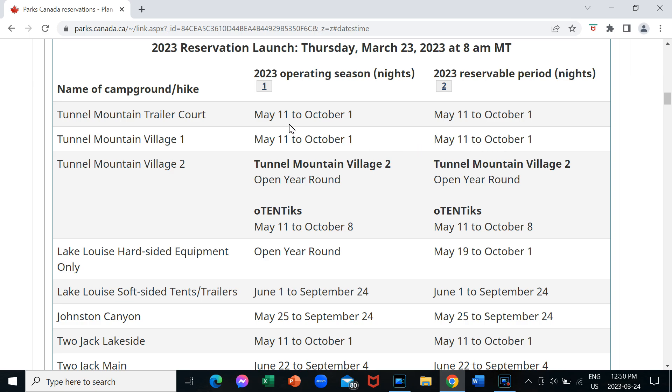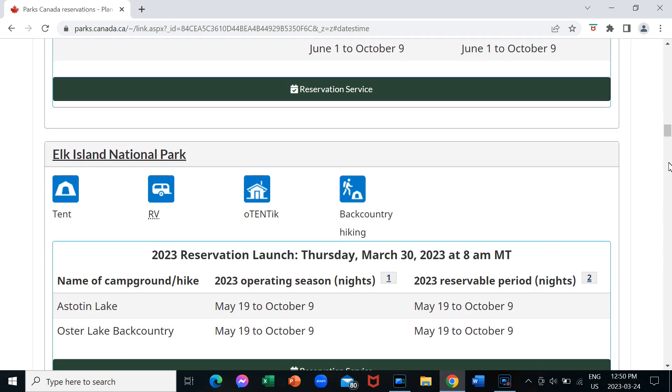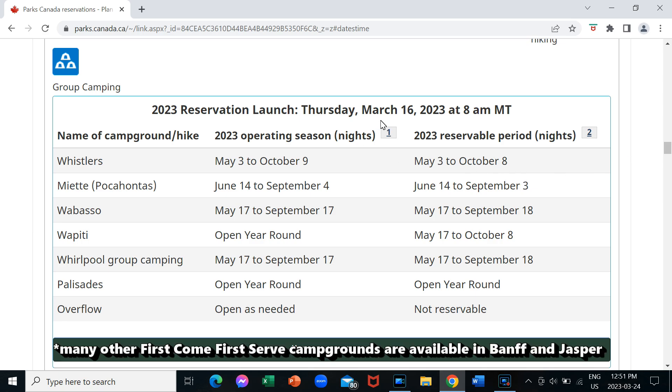Reservable periods are from May 11th to October 1st for the main Tunnel Mountain campground in Banff, and then there are some other ones here as well. The other one I wanted to take a look at was Jasper. Jasper has already launched as well — March 16th — and here are all the different campgrounds you can actually book.